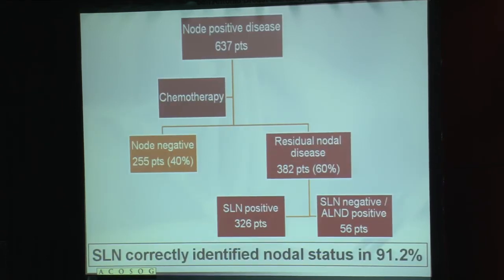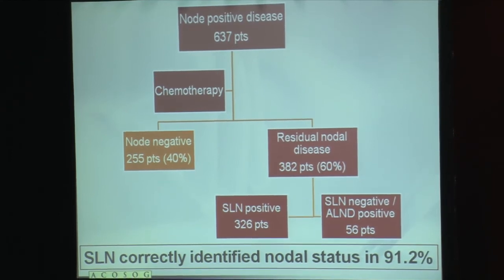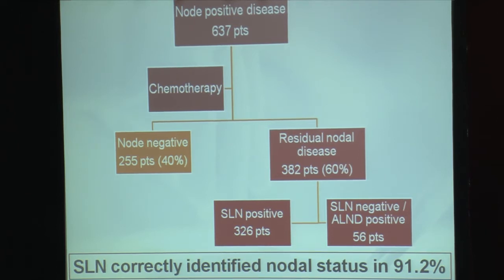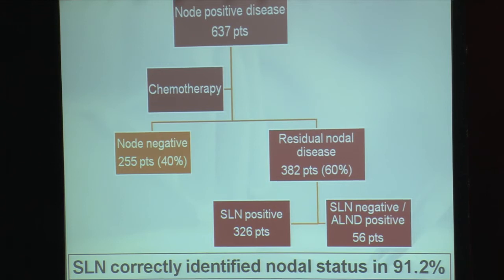When we look at the 637 patients with node-positive breast cancer that underwent sentinel lymph node surgery and axillary lymph node dissection, they all received neoadjuvant chemotherapy, and after chemotherapy at the time of surgery, 255 patients, or 40%, were found to be node-negative. These patients are therefore unlikely to derive any benefit from undergoing an axillary lymph node dissection, and this is the group of patients we would like to look to minimize the extent of axillary surgery in.